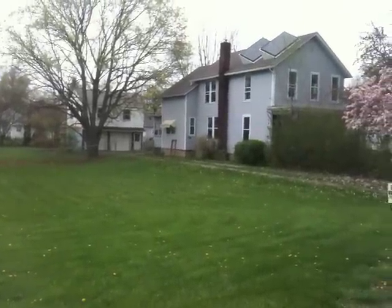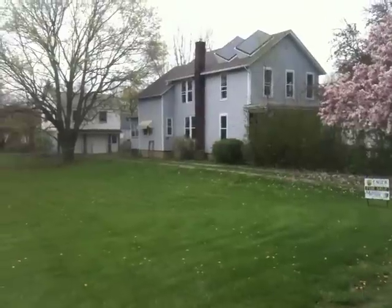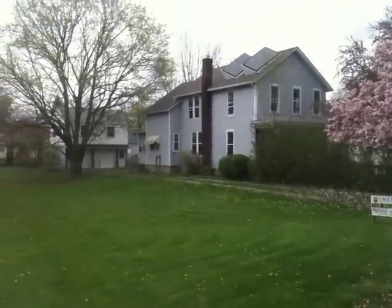Hi, today is Wednesday, April 27th, and we're standing in front of the property located at 1900 Ebby Avenue here in Fort Wayne, Indiana.